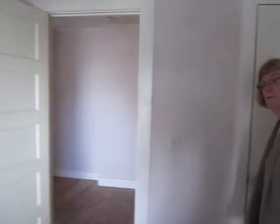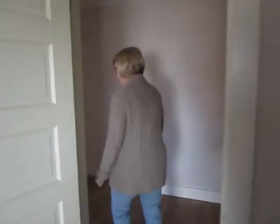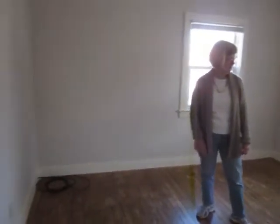And this apartment does have central AC and air heat. Next we go into the living room, which is a nice size, bright and sunny. There's a cable hookup already in it.